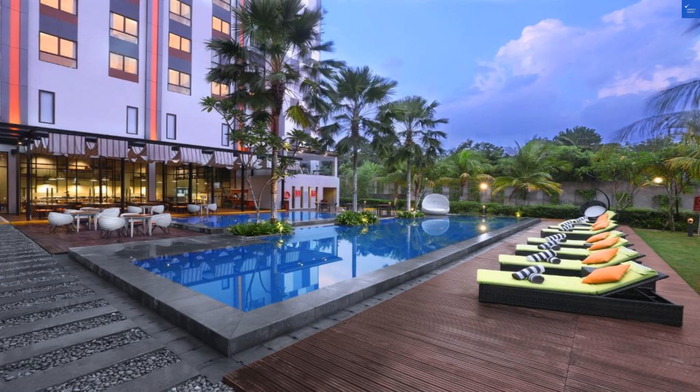Room quality: the rooms here feature a minibar, fridge, and air conditioning. Comfortable, but I wouldn't recommend inviting the entire family over unless you're ready for a game of sardines. I give the rooms a score of 6 out of 10.